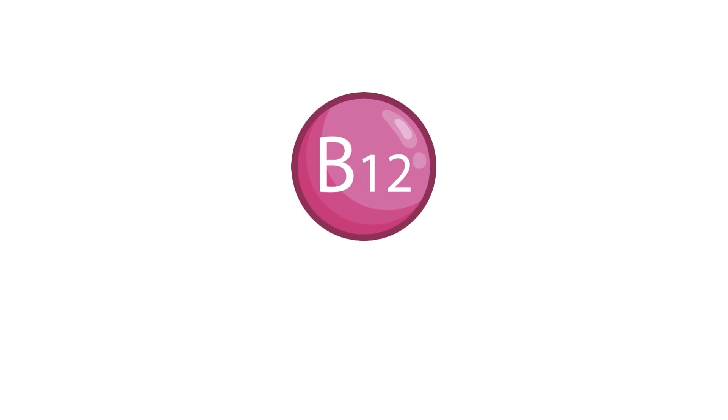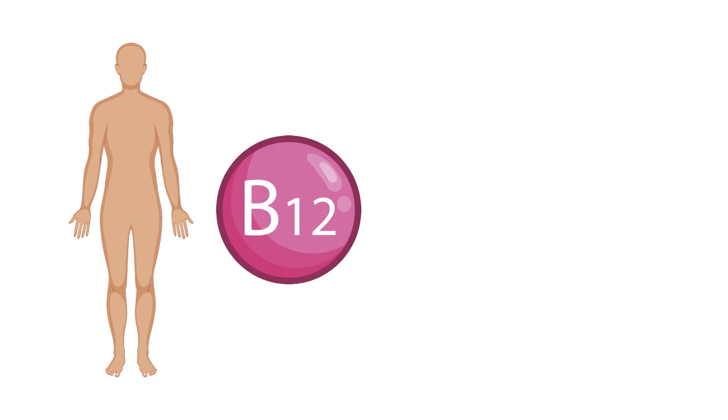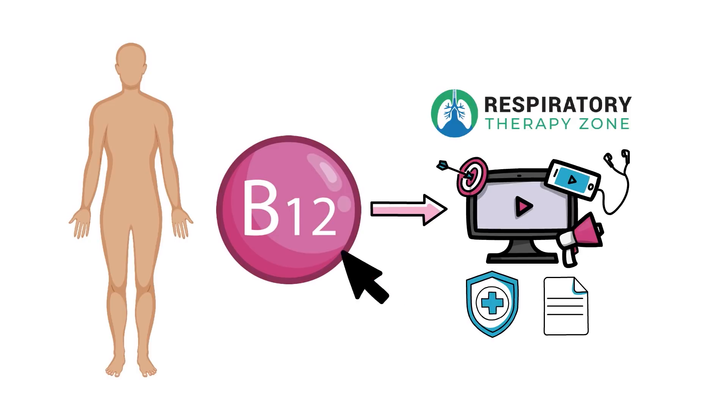Vitamin B12 is an essential nutrient that plays a key role in the human body. We created this video to cover the medical definition and provide a brief overview of this topic, so if you're ready, let's get into it.